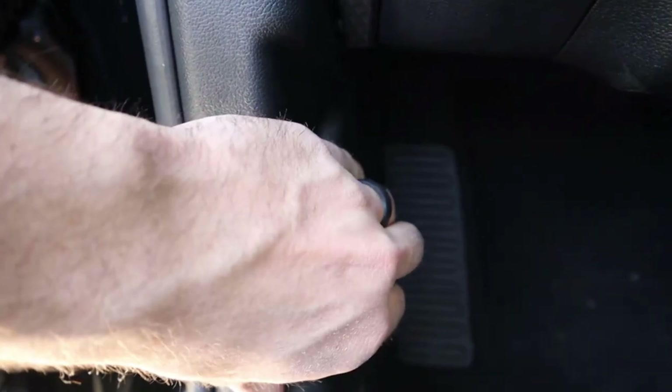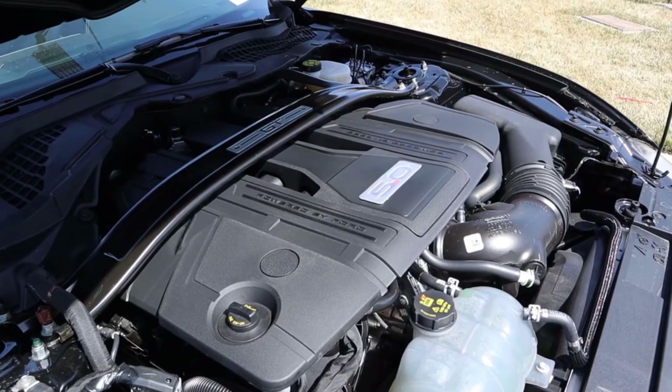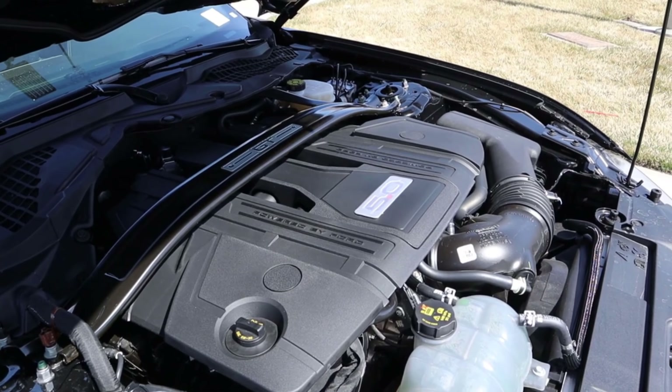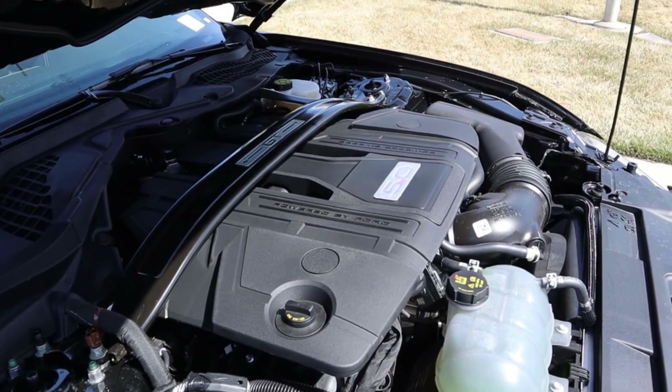Moving from the Camaro SS to the Ford Mustang, we have a naturally aspirated 5.0-liter V8 that goes through a 10-speed automatic transmission as well. It's good for 450 horsepower and 410 pound-feet of torque. You can also get this with a six-speed manual if you want.